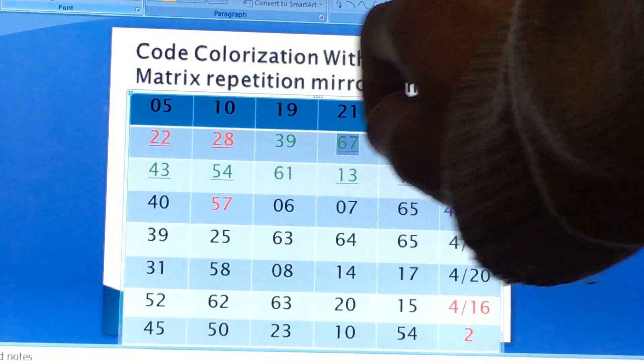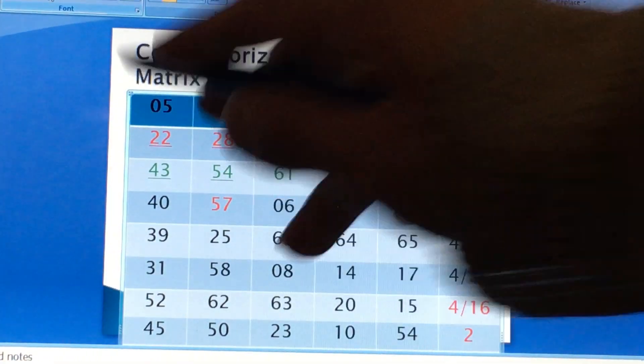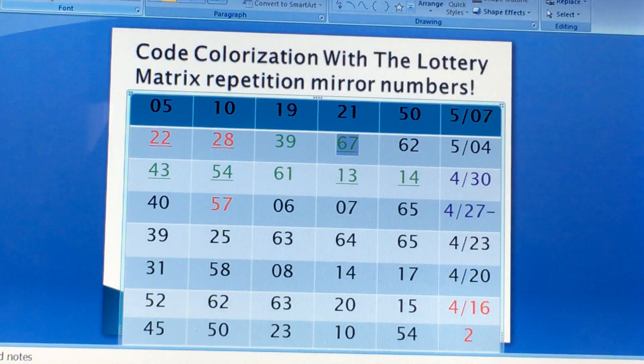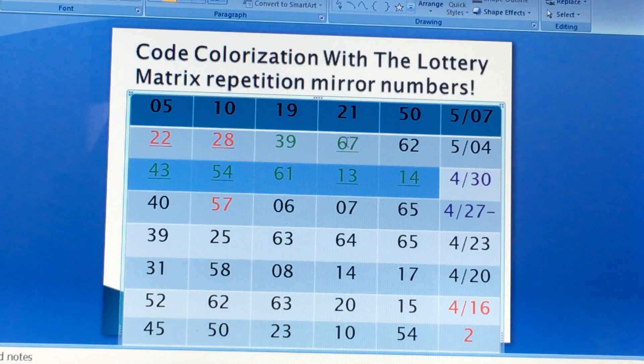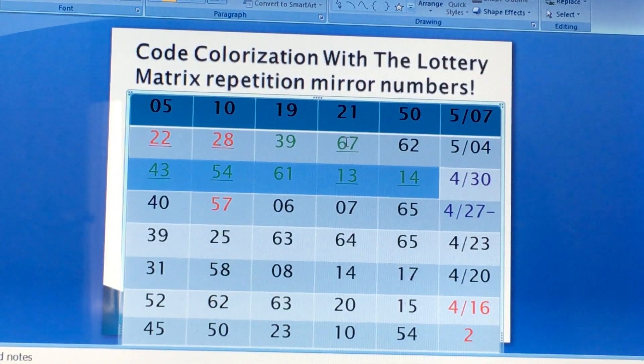That means you have two red numbers to back you up on the green number. Even though we use green numbers for the law of repetition, it's kind of giving you a leverage of the red number. So why did not one of those numbers get drawn? Probably because the two red numbers backed you up. If you look at the previous drawing, you have 43, 54, 61, 13, and 14 — even though these are all red numbers. I told you a lot of times that when you see a lot of numbers, you should have stopped — that was a breaking point.